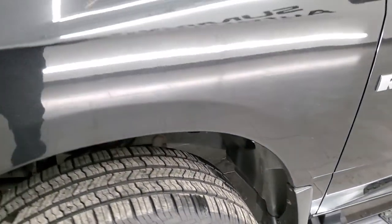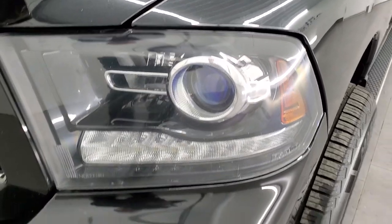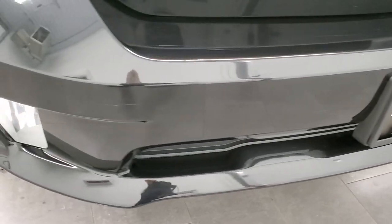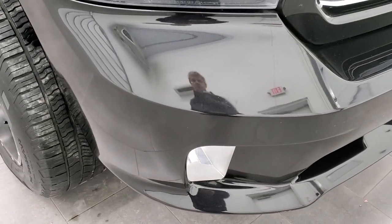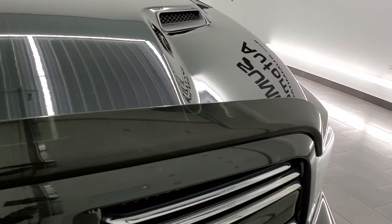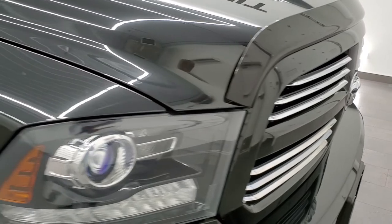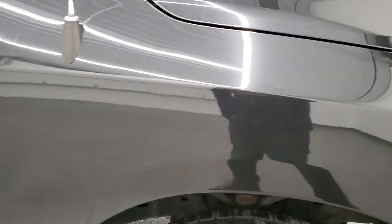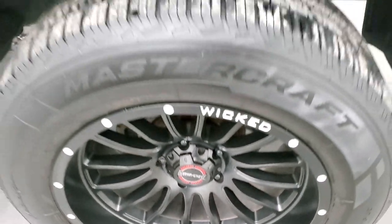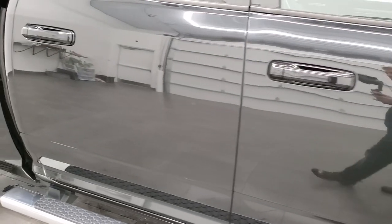The front fenders are in excellent condition — I didn't see any dents or dings. It does come with projector lamp headlamps, LED running lights, and a painted front bumper with the sport package. It also has factory fog lights, no major dents, dings, or cracks, and the hood is in really nice shape as well. It comes with a nice bug shield and you get the chromed Ram and grille logo. The passenger side front fender is in nice shape with no major scuffs or scrapes on the rim.